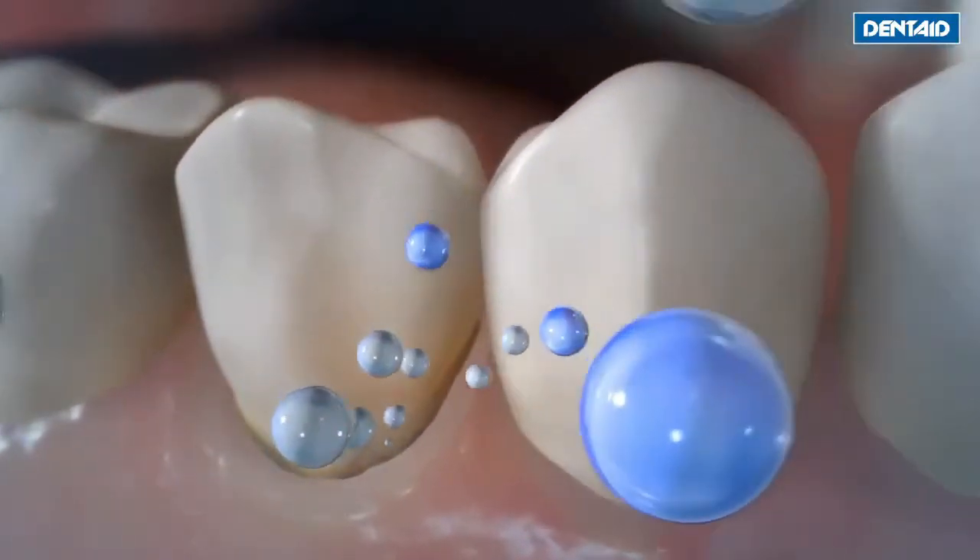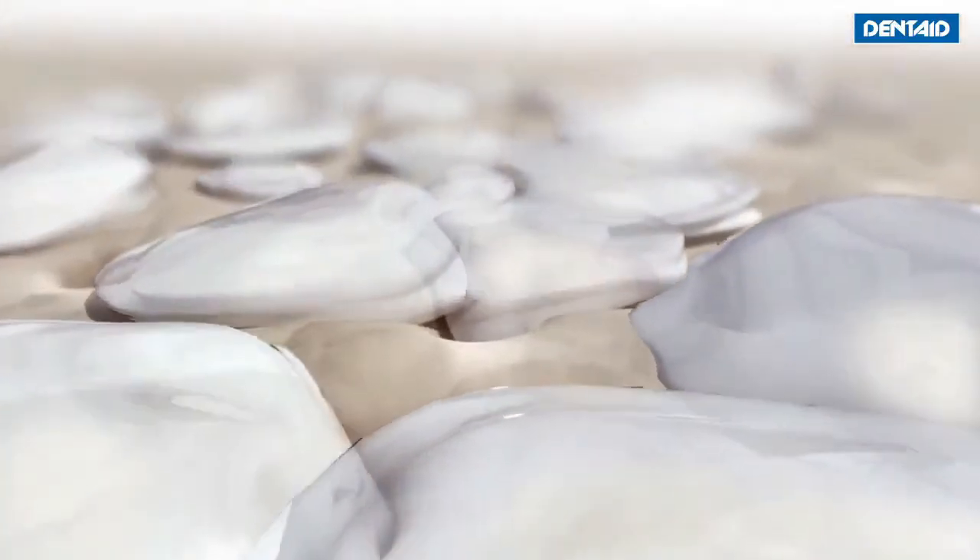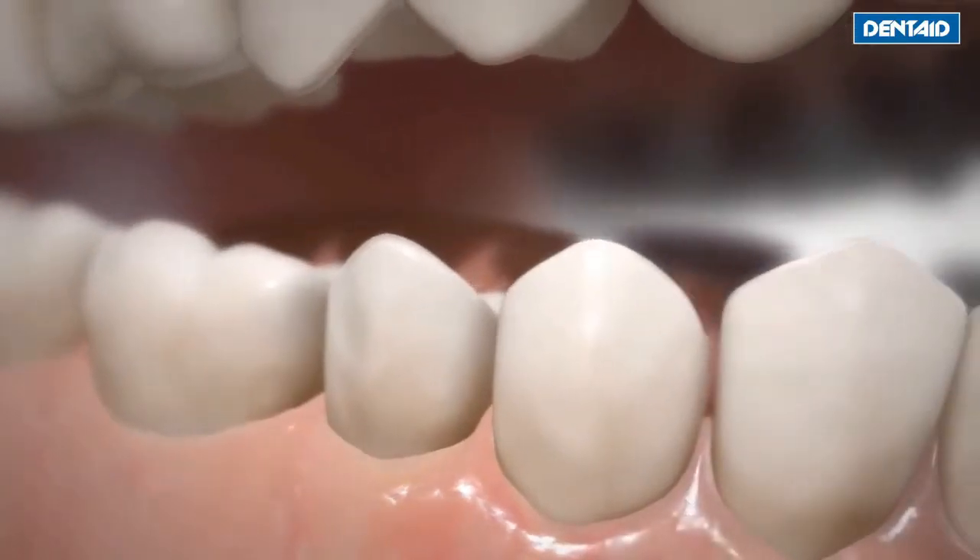The hydroxyapatite nanoparticles are deposited on teeth, sealing the open dentinal tubules and blocking the transmission of external stimuli to the pulp, therefore preventing pain. They form a preventive coating that is resistant to washing right from the first application, ensuring the repair of sensitive teeth.